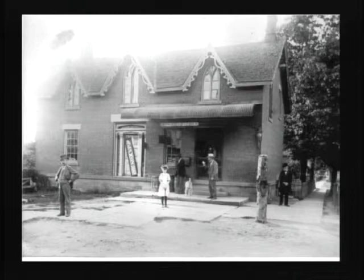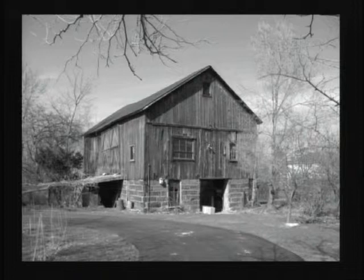Stone is important here. This is a great barn still standing on Richmond Road just north of Richmond Mall on the east side. It has blocks of beautiful Berea sandstone with a pinkish cast, from a quarry within a few hundred yards. There are a number of these barns that still exist in the watershed.